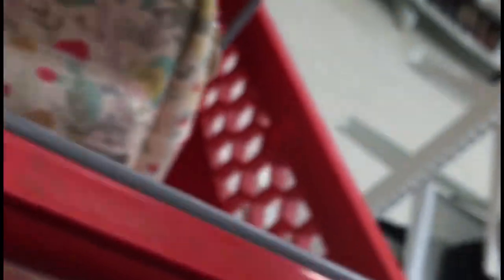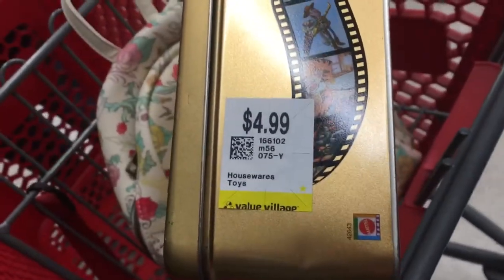The last thing I found that I got was a Disney trivia game for $4.99, and all the pieces were there, so I'm very happy about that.